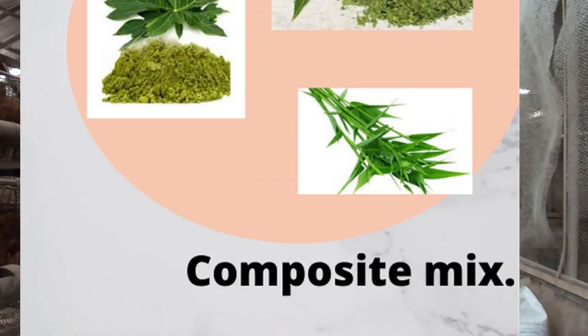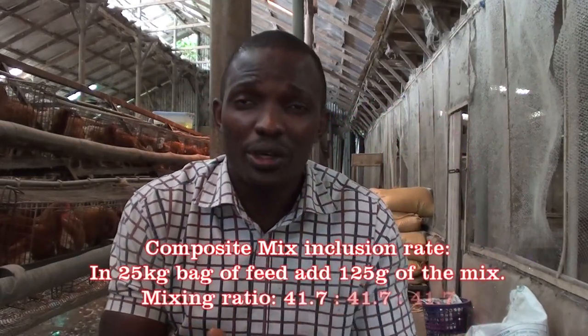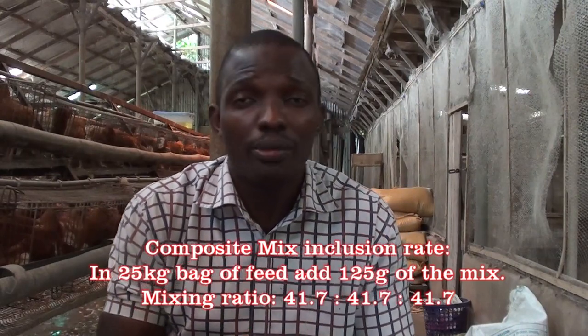I will use the composite mixture as an example of how you can mix it with various bag sizes of chicken feed — a 25 kg bag, 100 kg bag, or 70 kg bag. The composite mixture contains bamboo leaf meal, purple leaf meal, and neem leaf meal in the ratio of 1:1:1. For a 25 kg bag of feed, the total composite mixture is 125 grams. Divide that by 3 and you get 41.7 grams of bamboo leaf meal, mixed with 41.7 grams of purple leaf meal, and 41.7 grams of neem leaf meal — giving a total of 125 grams into the 25 kg bag.